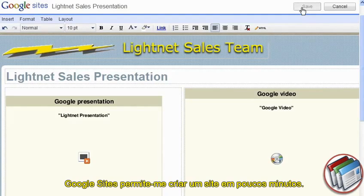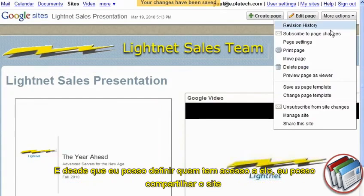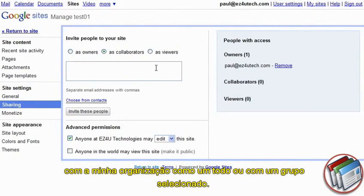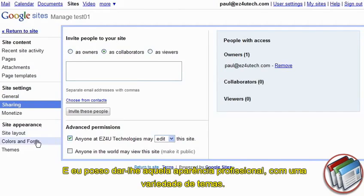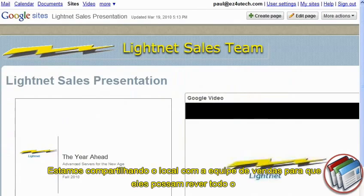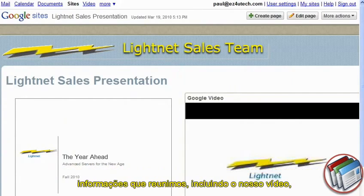Google Sites lets me create a website in minutes. And since I can define who has access to it, I can share the site with my entire organization or with a selected group. And I can give it that professional look with a variety of themes. We're sharing the site with the sales team so they can review all of the information we put together, including our video, the slide presentation Francois just added, as well as the documents and spreadsheets we developed.